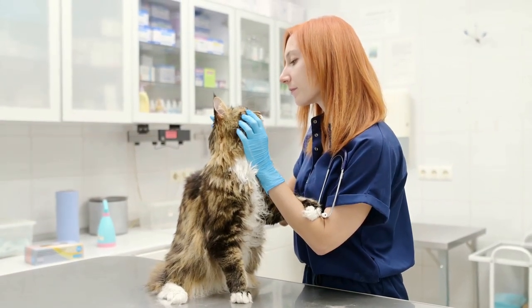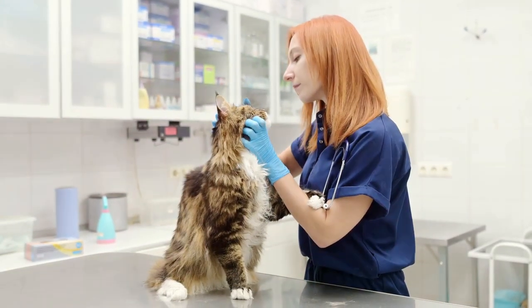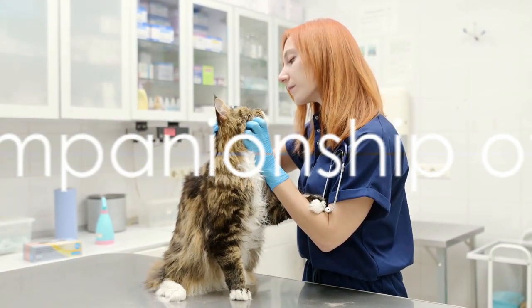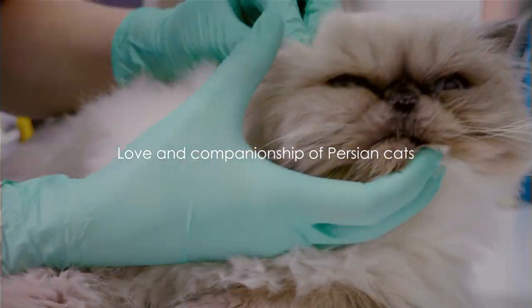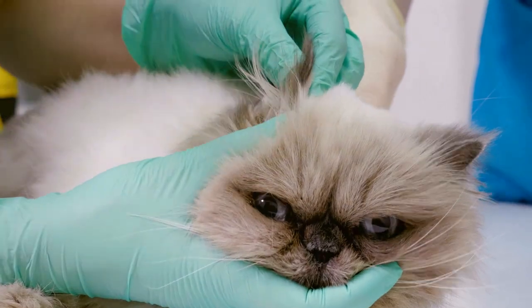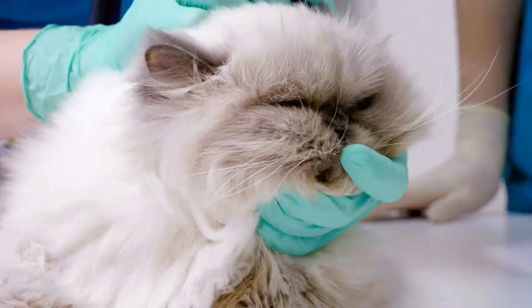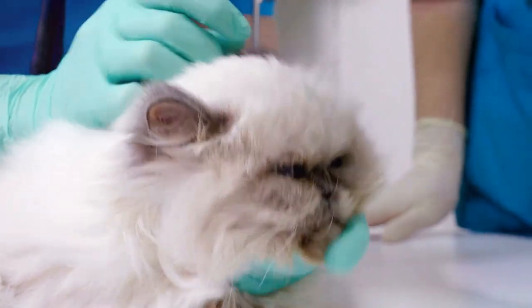Taking care of a Persian cat can be a bit of a task, but the love and companionship they offer make it all worthwhile. So while Persian cats might require a little extra TLC, they repay you with their affectionate and gentle nature, making all the effort more than worth it. If you're interested in learning about another breed of cat, please click on our next video.